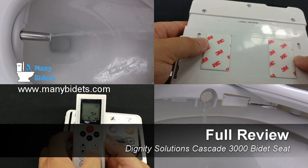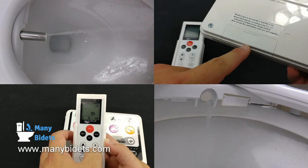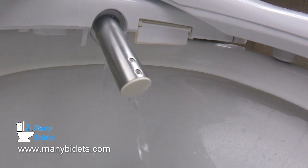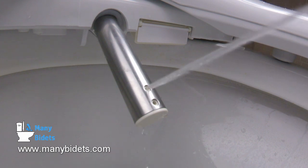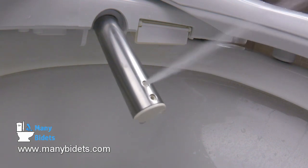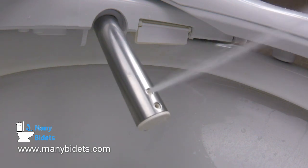It's a feature-rich seat, and it still manages to keep operations simple and straightforward, which is one of the many reasons why we love this seat. Today, we want to go through a complete review of the Cascade 3000 and its features so that you can decide whether or not the Cascade 3000 is the right seat for you.